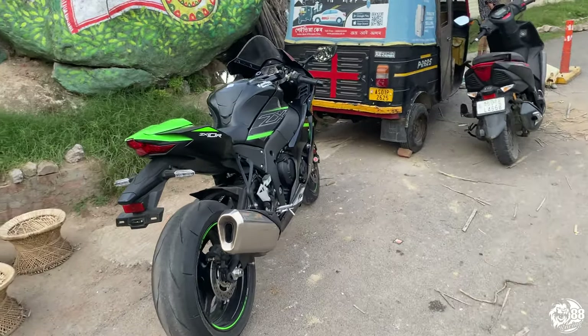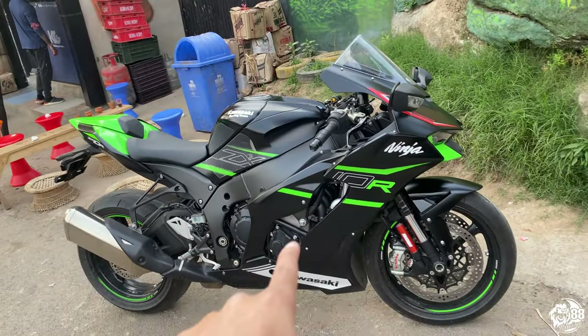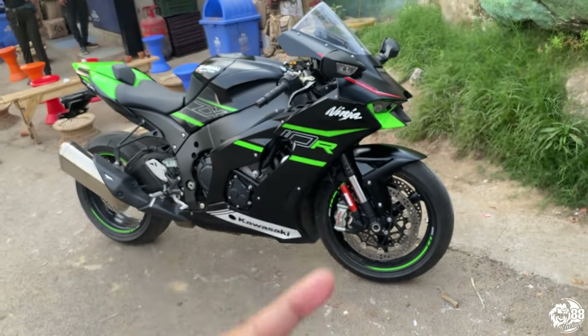Krishna is on his ZX-10R — that's the bike I test rode before. If you haven't seen that video yet, the link is up there.